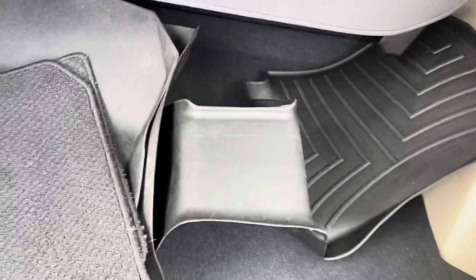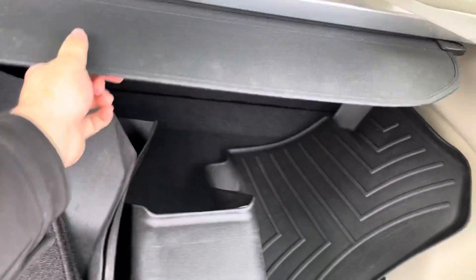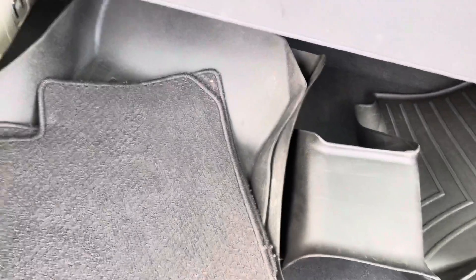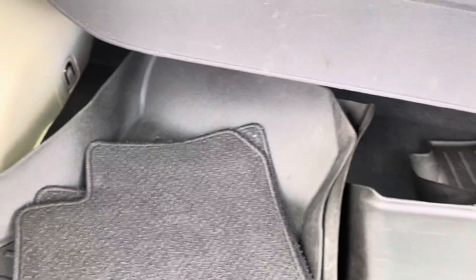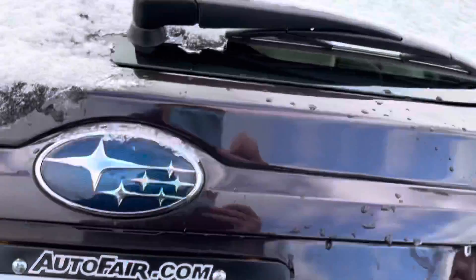You do get all-weather mats for the front and the back. You have tie-down and anchor points for any cargo. You also get a privacy shield that can snap into place so nobody can see inside — you can hide anything you have back here. And of course there are little lights in the back as well.